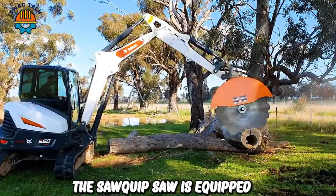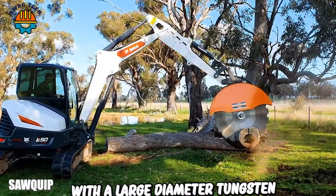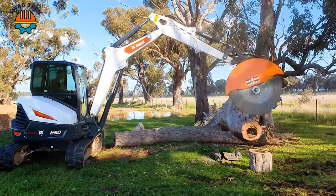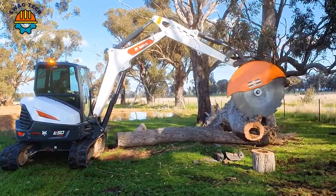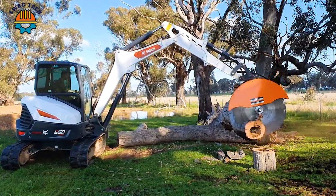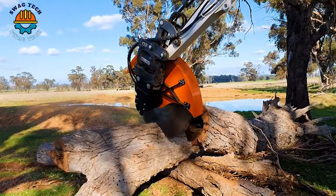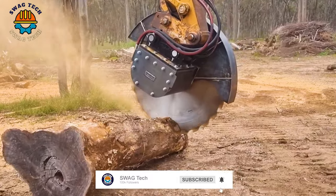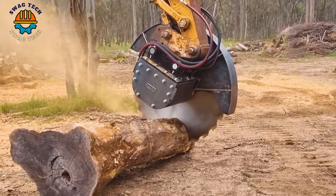The Sawquip saw is equipped with a large diameter tungsten blade and strong engine power. This machine is usually capable of sawing wood with a diameter of up to one and a half metres or more in just one cut. The Sawquip saw can operate stably with a cutting capacity of about 5 to 10 cubic metres per hour.